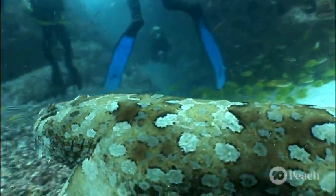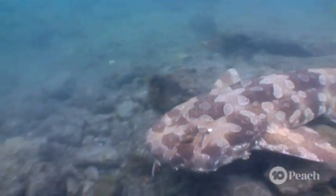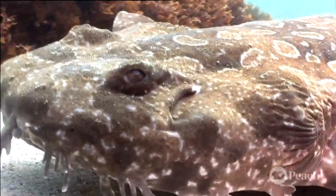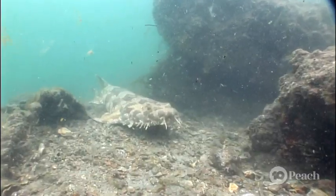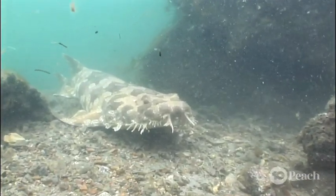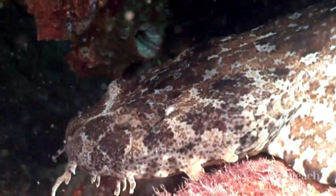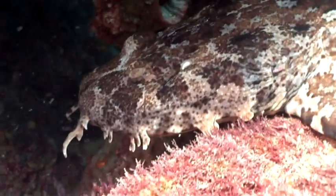If you're not too sure what a wobbegong shark is, let me tell you. Firstly, no, it's not a made-up name — it actually means 'shaggy beard.' They are great predators, waiting and hiding in plain sight, ready to pounce on their prey. They hunt for fish, crabs, lobsters and octopuses. Luckily, not humans. Still, I'd better be careful where I step.